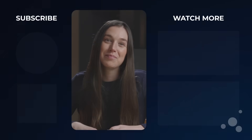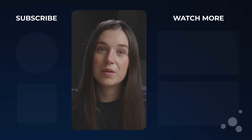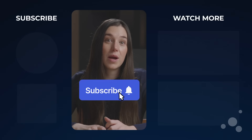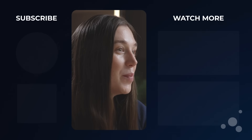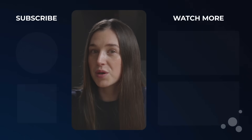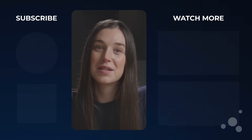Thanks for watching. If you found this topic interesting and want to learn more about how Consent Mode v2 will change marketing, like this video and subscribe to the UserCentrics channel. And check out CookieBot by UserCentrics for resources — from an in-depth setup guide to a free trial of our Google-certified consent management platform.